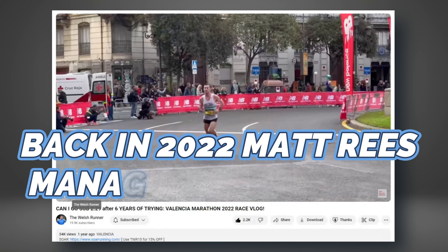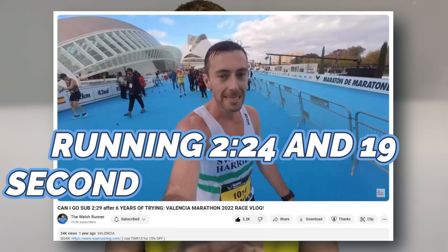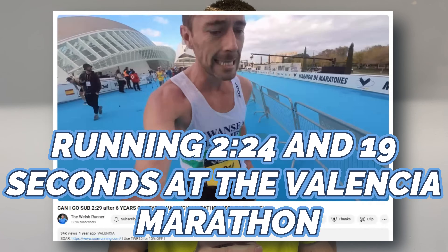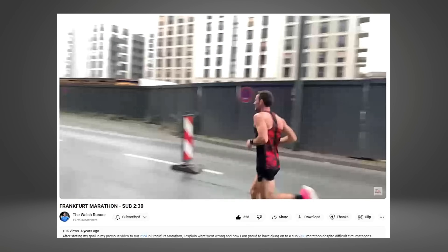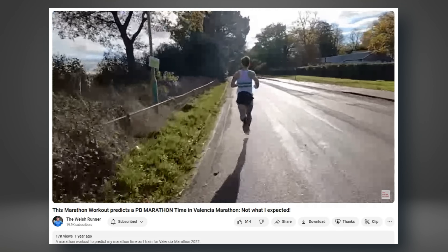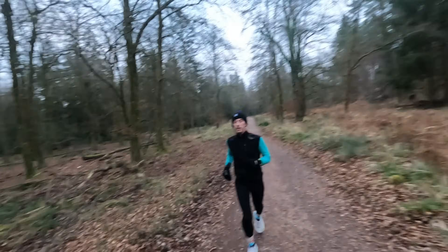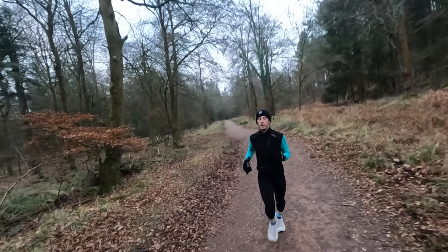Back in 2022, Matt Rees managed to clock a five-minute PB running 2:24:19 at the Valencia Marathon. Having already run 2:29 three times and a handful of low 2:30s over the years, it's time to dive in and look at Matt's last eight weeks in the build-up to Valencia to see what made a difference. With Matt's sights already on a sub-2:20 marathon later this year, it's going to be exciting to go through this 2:24 training and see what he really did well.